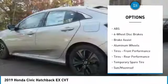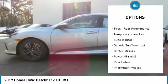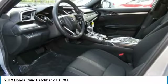Keyless entry. Steering wheel audio controls. Anti-lock braking system. Bluetooth. Power steering. Adjustable steering wheel. Four-wheel disc brakes.